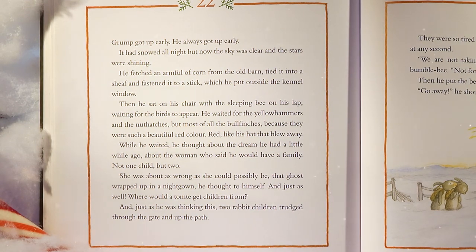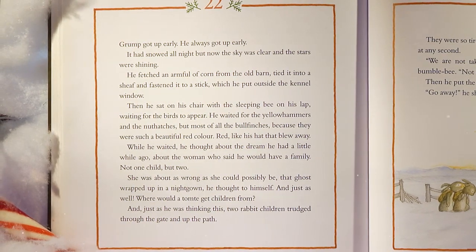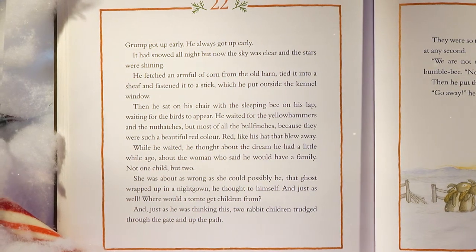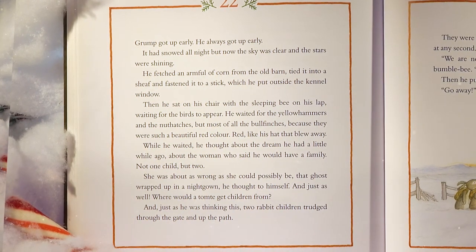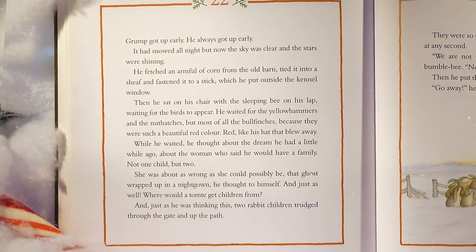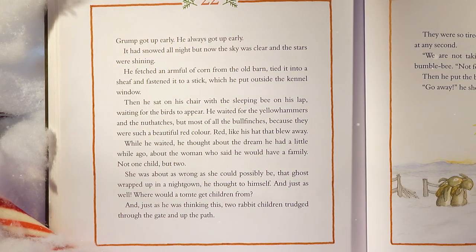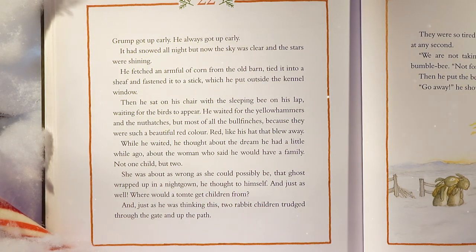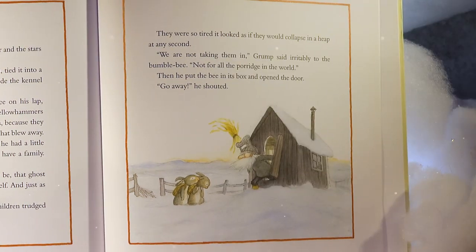Grump got up early — he always got up early. It had snowed all night, but now the sky was clear and the stars were shining. He fetched an armful of corn from the old barn, tied it into a sheaf, and fastened it to a stick outside the kennel window. Then he sat with the sleeping bee on his lap, waiting for the birds — the yellow hammers, the nut hatches, and most of all the bull finches, because they were such a beautiful red color. Red like the hat that blew away. He thought about the dream — the woman who said he would have a family. 'Not one child, but two. She was about as wrong as she could possibly be. That ghost wrapped up in a nightgown. And just as well — where would a Tomty get children from?'